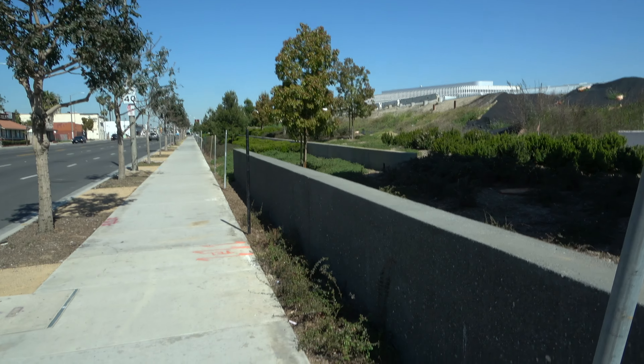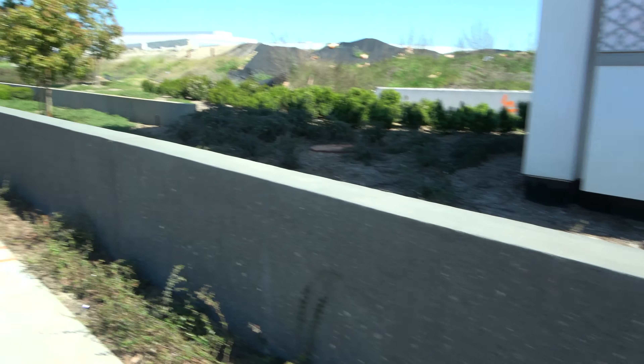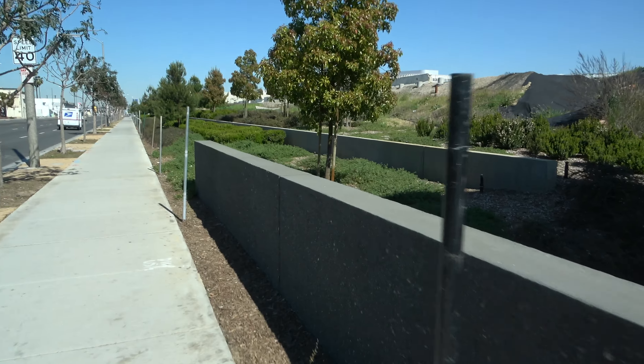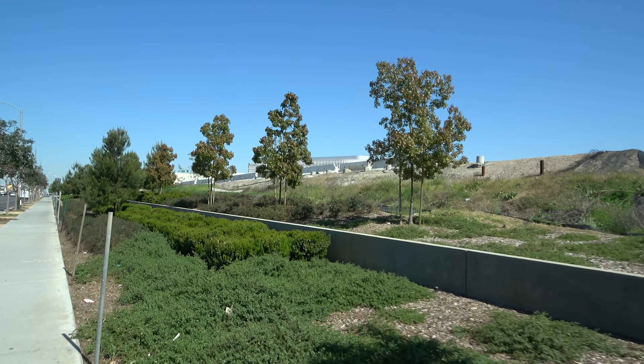This area — the fencing is also removed, except for the portion here by the construction. I'm not sure what they're going to do with that, whether they're going to put fencing back up or leave it as is. Hopefully they'll leave it as is. All the tents from the Super Bowl from a couple of weeks ago — all that stuff is gone obviously.